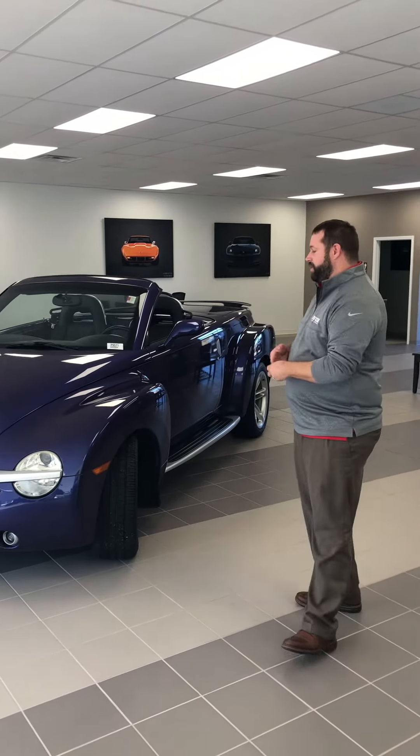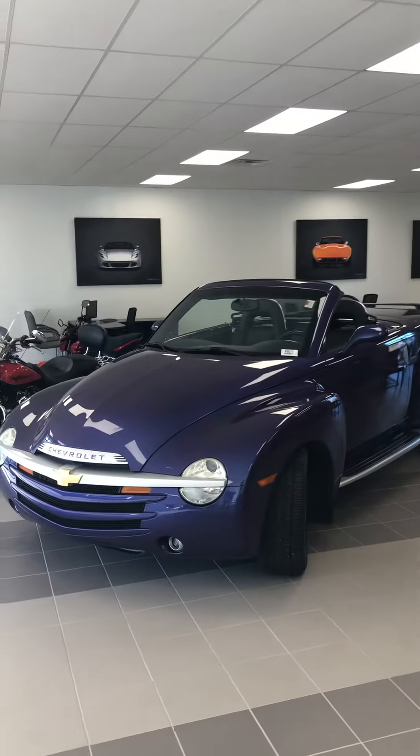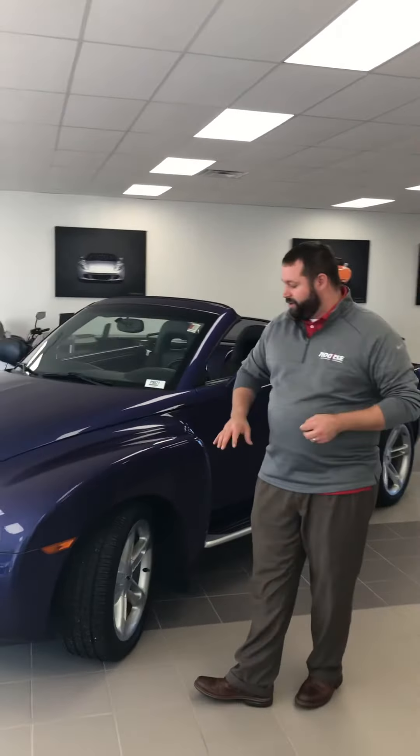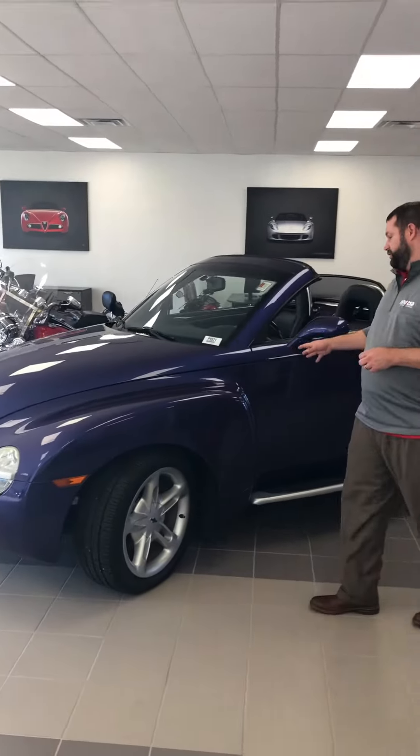Nick Nerland here at Norris Unique Auto Sales. I promised you a video walk around on this vehicle. It's a 2004 Chevy SSR with a little better than 18,000 miles right now. Good tires on it and it's a great color.